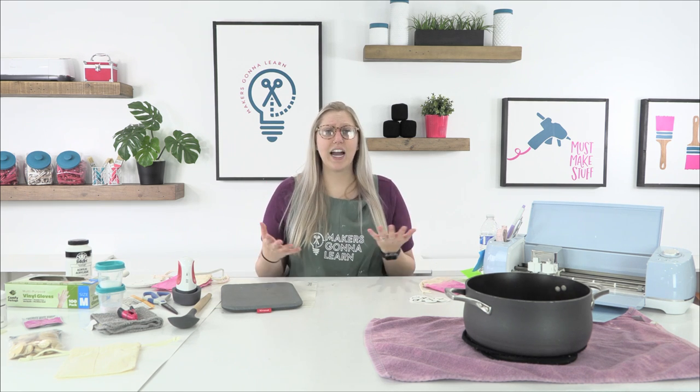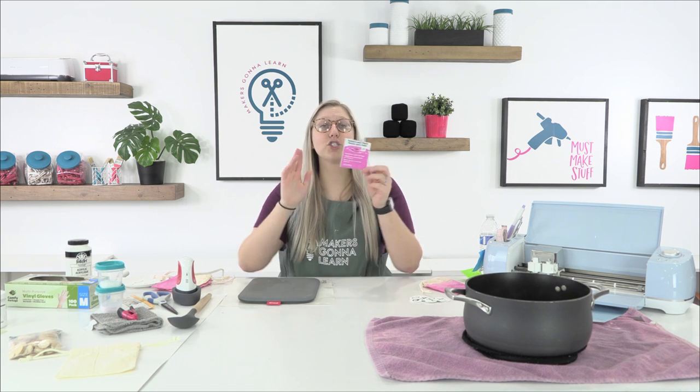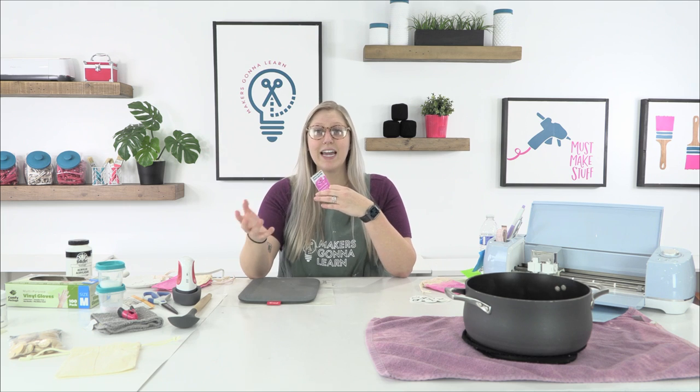Now let's dive into the supplies. First is a pot of boiling water — it doesn't have to be boiling but needs to be very hot. Make sure you read the directions on whatever dye you choose. Today we're using Tulip powder dye. This pack from Hobby Lobby was $3.50 and I actually got two batches out of it by cutting all the measurements in half.